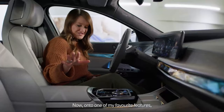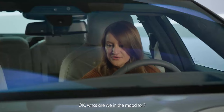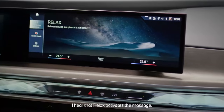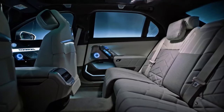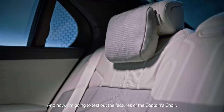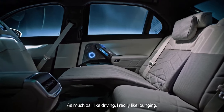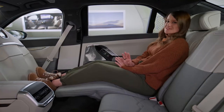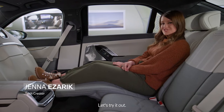Now on to one of my favorite features, which is my modes. What are we in the mood for — expressive, relax, digital art? I hear that relax activates the massage. And now I'm going to test out the features of the captain's chair. As much as I like driving, I really like lounging. I'm curious because Adrian van Hooydonk mentioned something about the theater screen — let's try it out.